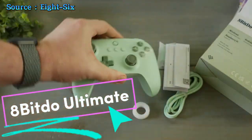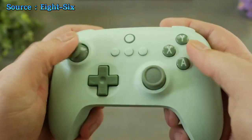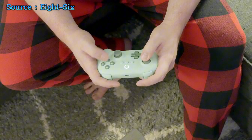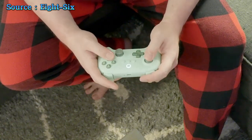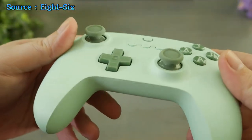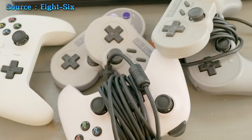Introducing the 8BitDo Ultimate Controller, a streamlined version that delivers the same top-tier quality you've come to expect. With versatile 2.4G wireless and USB connectivity, it ensures seamless gaming across multiple platforms. Enjoy plug-and-play convenience on PC and experience low-latency gameplay thanks to the fast and reliable 2.4G connection.